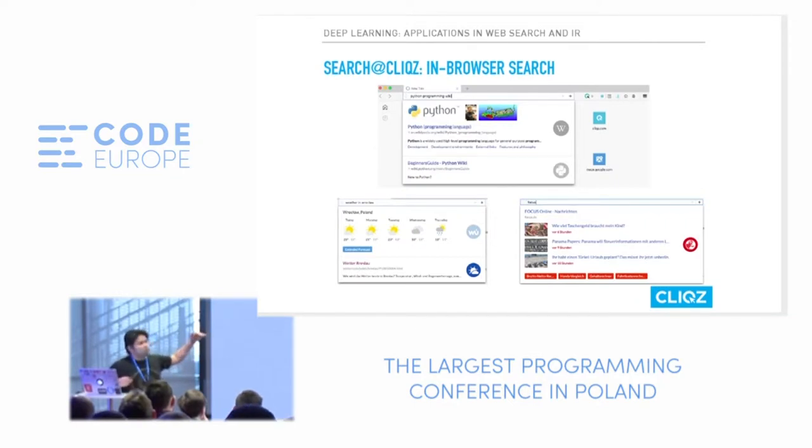And it's not only that. You might ask why I searched for weather in Brocklow when I'm in Warsaw — so let's do that. Today is 21 degrees and sunny. Tomorrow it's going to be raining, so take your umbrellas. That's what search at Clix looks like.